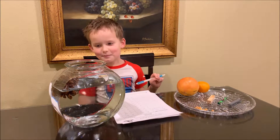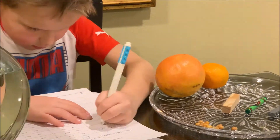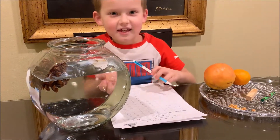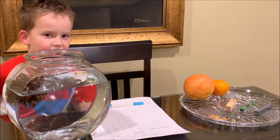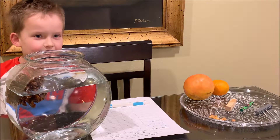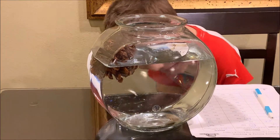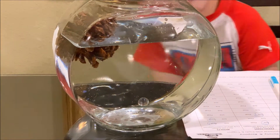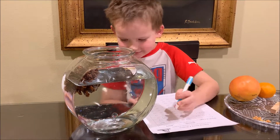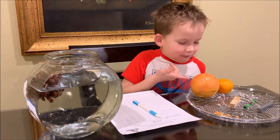Now let's do the marble. I think it will sink because it is small and heavy. Wow — all right. I think it will sink. Now let's do grapefruit.